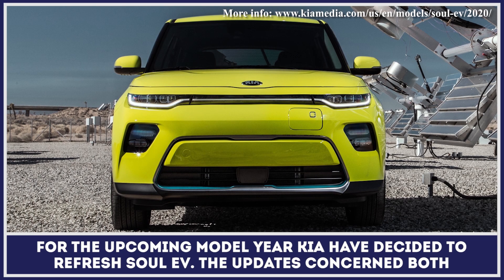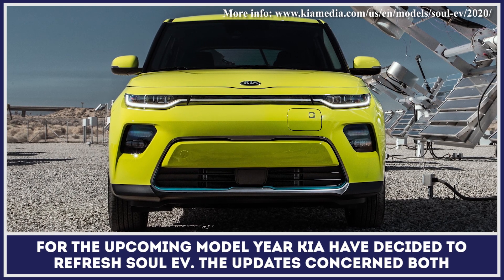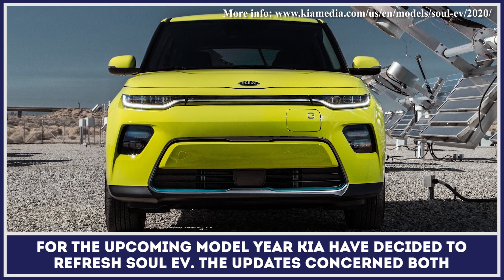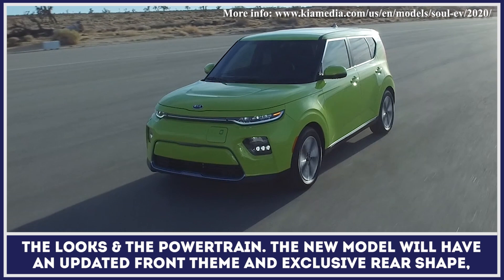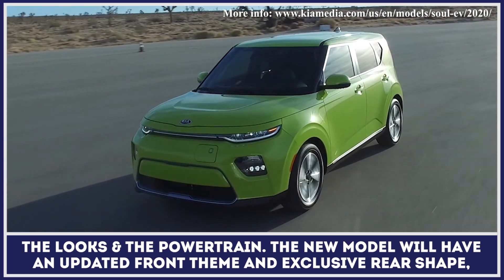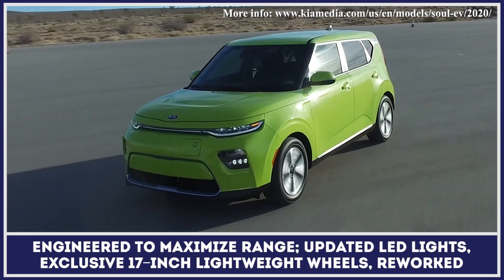For the upcoming model year, Kia have decided to refresh their sole EV model. The updates concern both the looks and the powertrain. The new model will have an updated front theme and exclusive rear shape, engineered to maximize range.